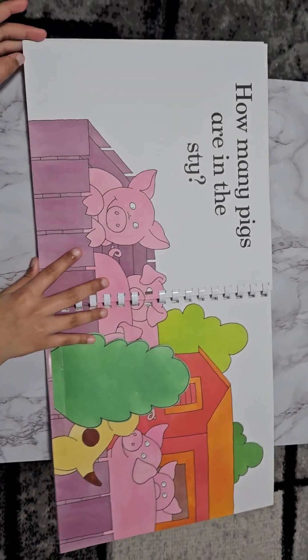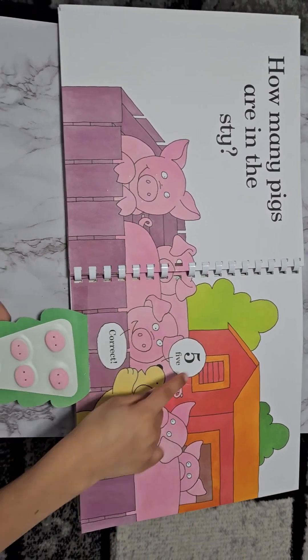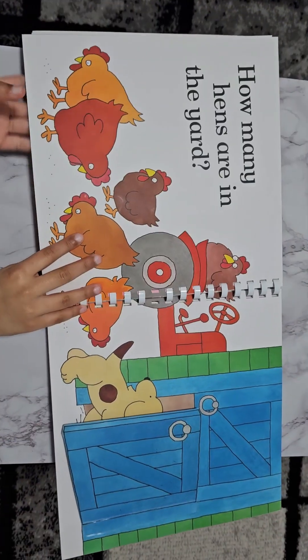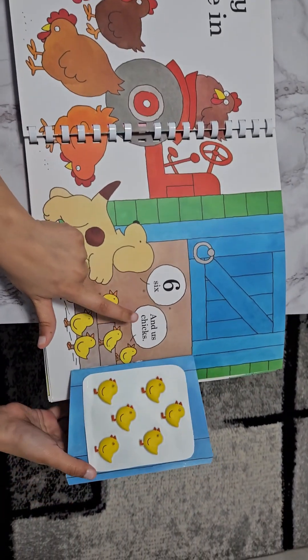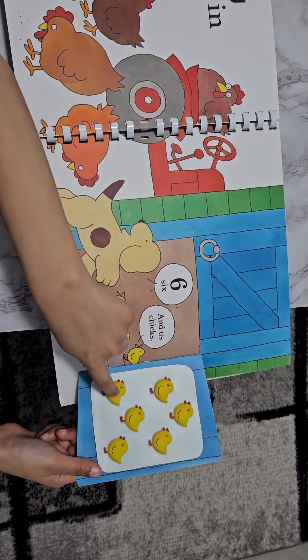How many pigs are in the sty? Five. Correct. One, two, three, four, five. How many hens are in the yard? Six. And us chicks. One, two, three, four, five, six.